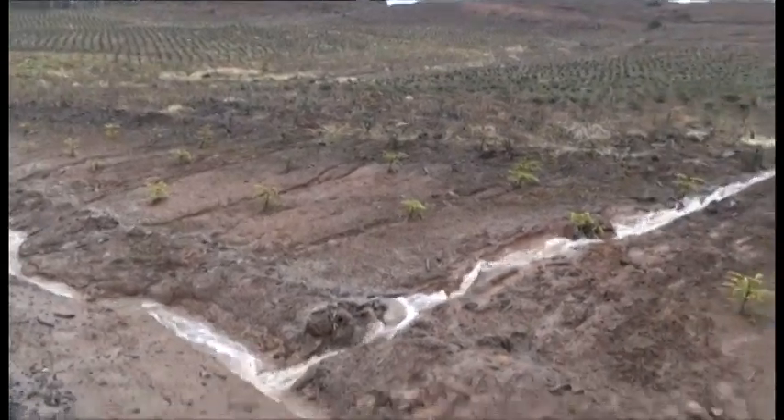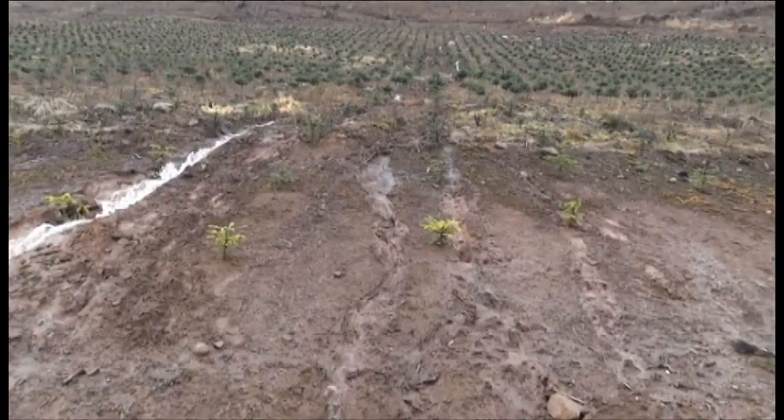There it is, just all in one spot going down the ditch. All these other spots will dry up.